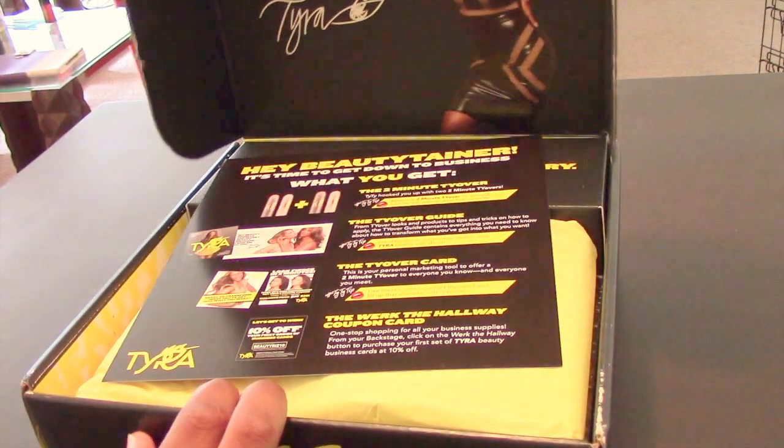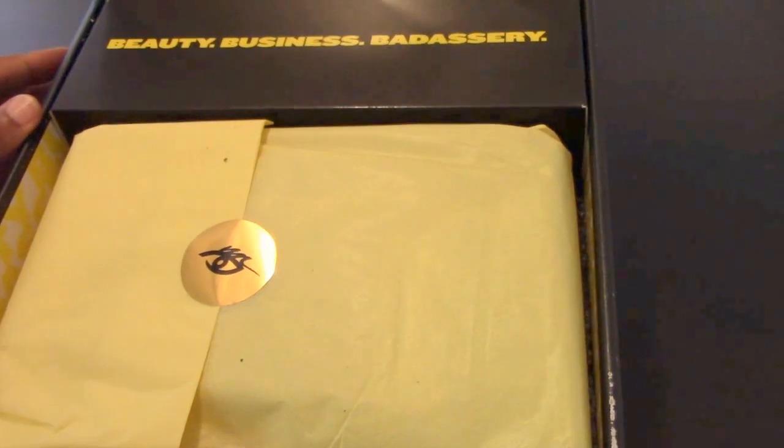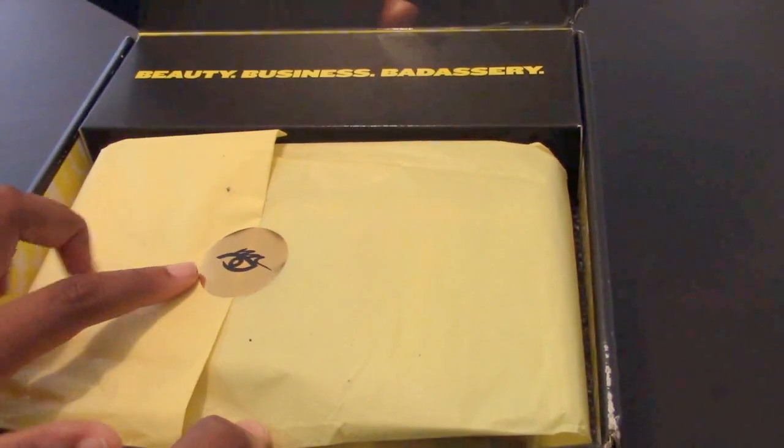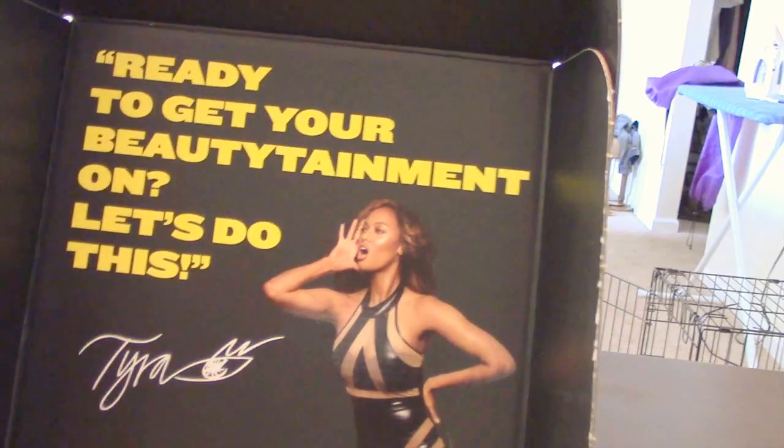When you open the box, it has this beautiful yellow packaging with a gold sticker with the Tyra Beauty logo on it. It just feels like you're opening up a prize from a king or something like that — it feels very royal.